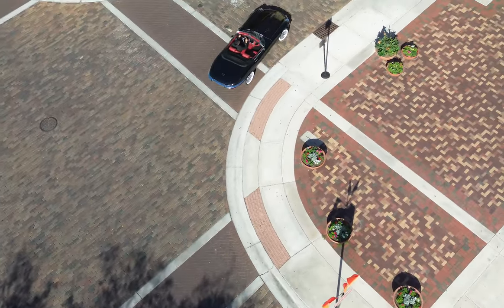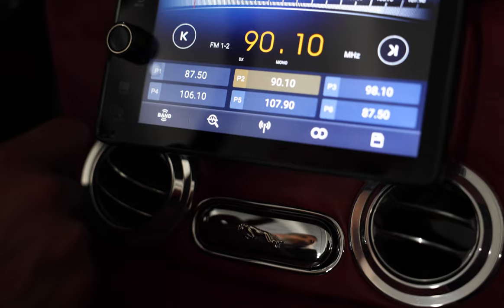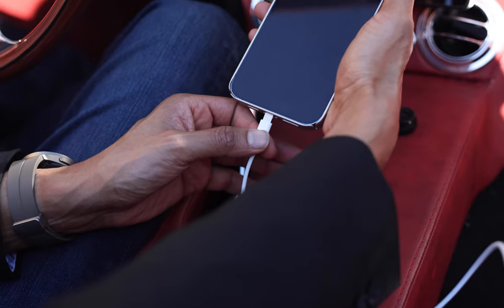The E-Type also features an array of modern touches such as an ECDEV touchscreen user interface, JL audio sound system, and USB charging ports.